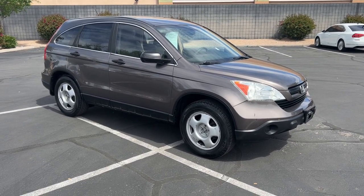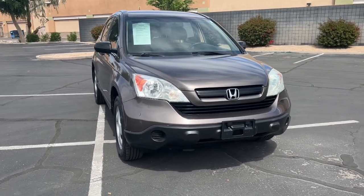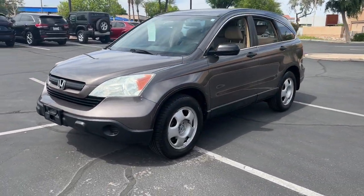You'll have love at first sight with the 2009 Honda CR-V. With less than 110,000 miles on the odometer, this vehicle stands out from the rest.